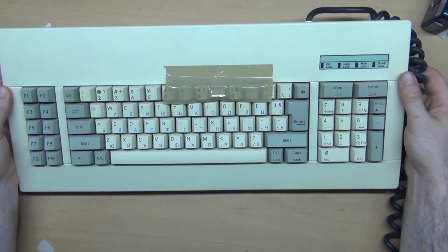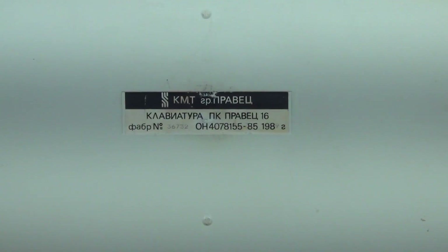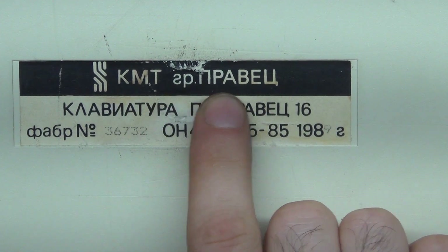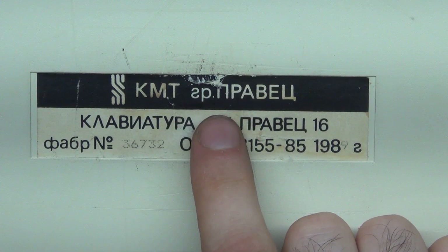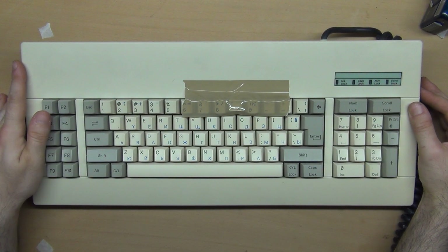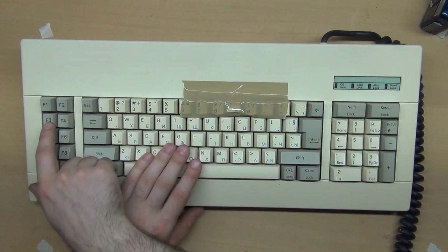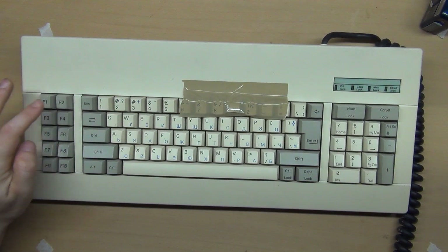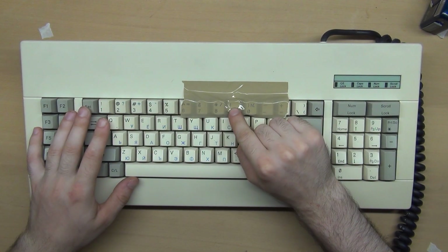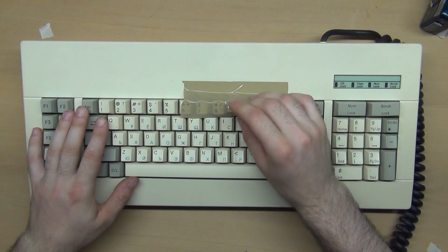This is a keyboard from a Bulgarian computer, the Pravets 16. This is a rare keyboard. During the time of the Soviet Union, Bulgaria produced a huge part of the computers for the countries of the Union, and now many of these computers have collector value. The arrangement of the keys is interesting — the F keys are on the left. Unfortunately one key is broken, but the seller had kept all the parts so it could be repaired.